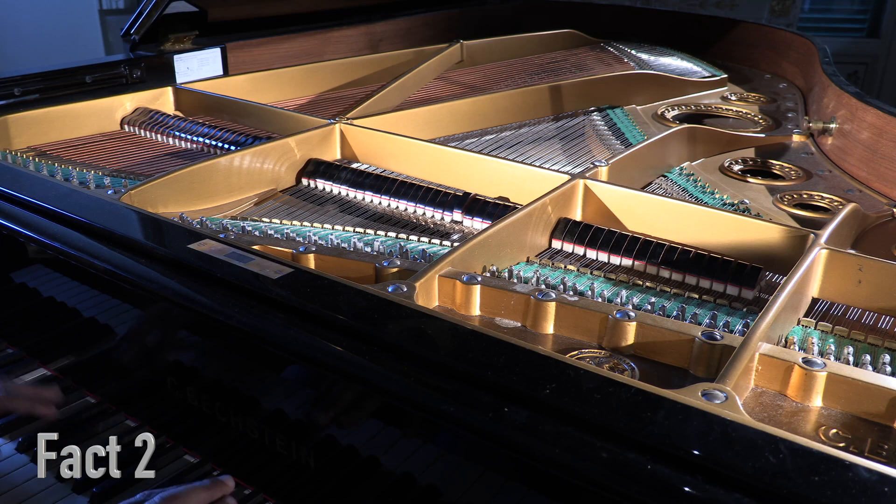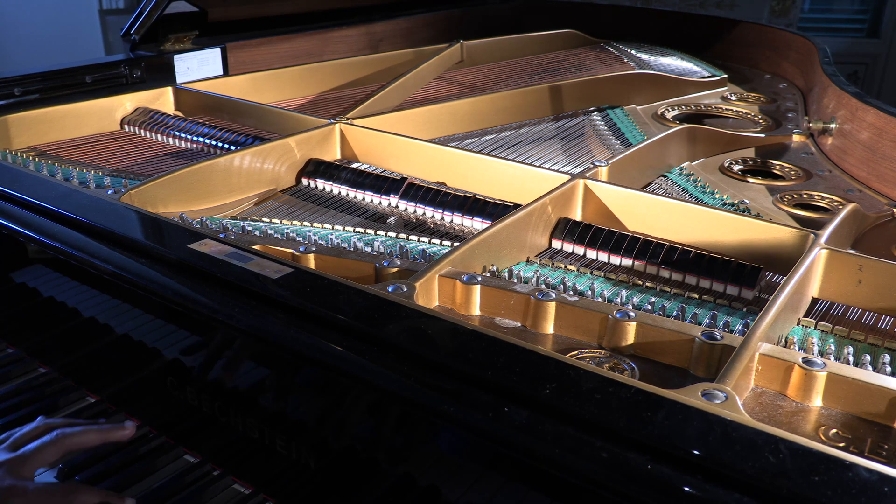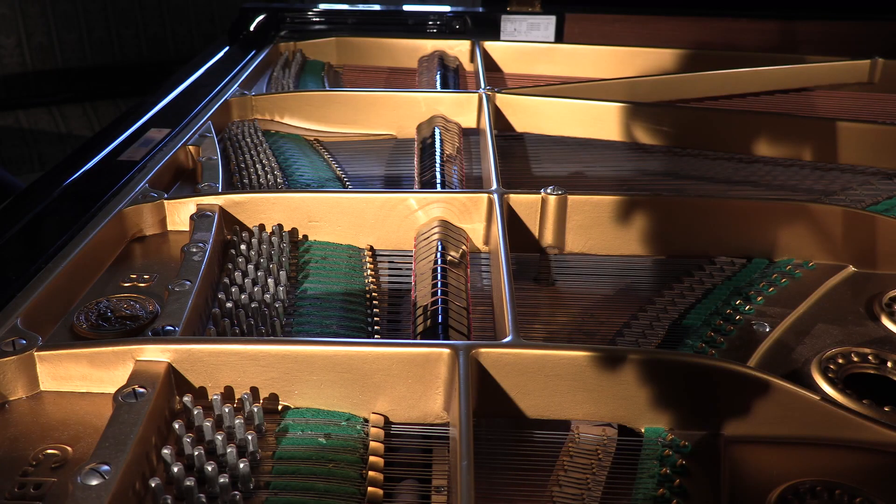Fact number 2. The strings of a piano are made of high-tensile steel wire, which is so strong it could probably hold up a skyscraper. But don't worry, we won't be building any buildings with piano strings today.